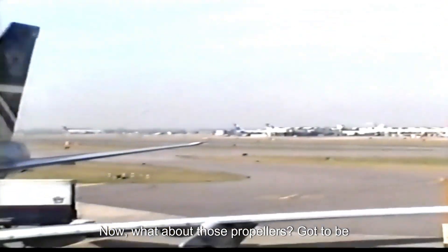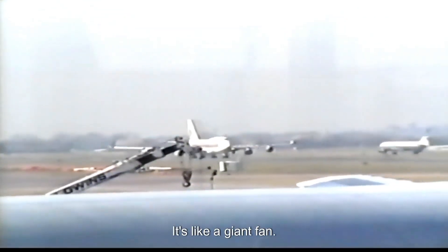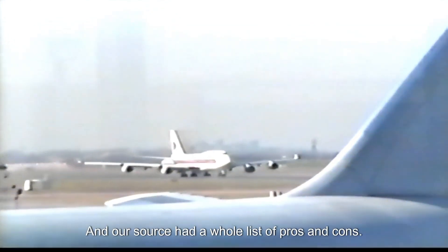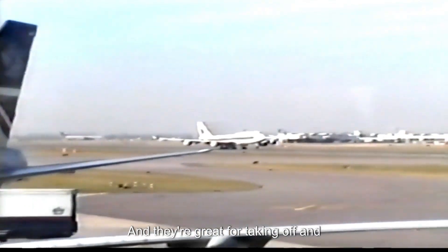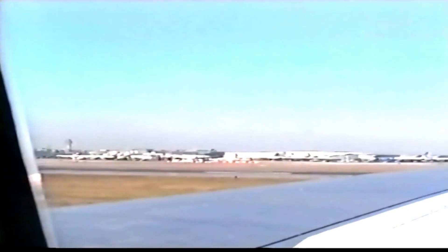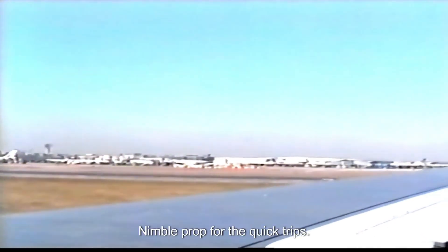What about propellers? They're quite different. They still use a turbine, but instead of directly making thrust like a jet, the turbine spins a propeller at the front — like a giant fan pulling you through the air. Propellers have their own sweet spots: fuel efficiency especially for shorter flights, and they're great for taking off and landing on short or rough runways, like remote spots or island hopping.